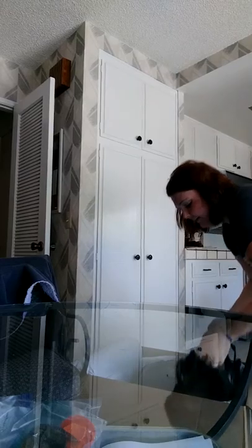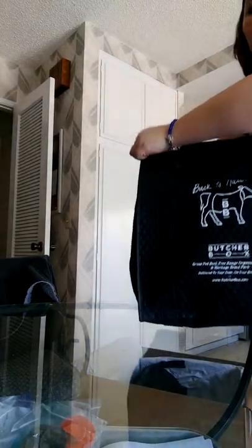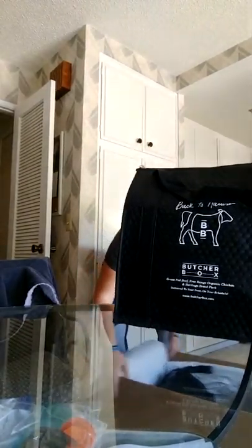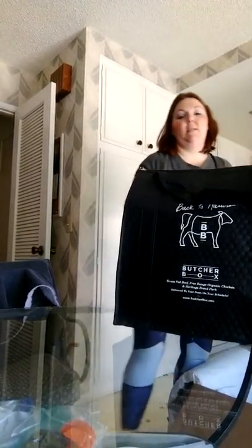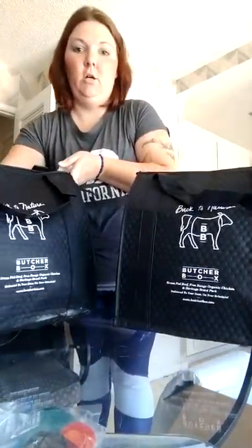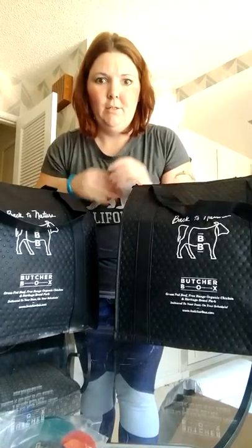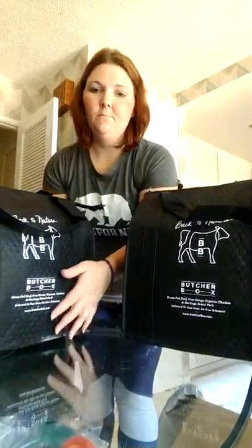In the box comes these super awesome reusable totes. I get two because I have the big box. I use them when I go grocery shopping — you can throw all your cold stuff in. They're actually like big bags too. Also in the bottom comes dry ice, and it is super duper cold. I forgot you're not supposed to pick it up without gloves.